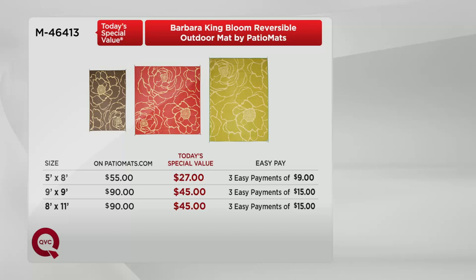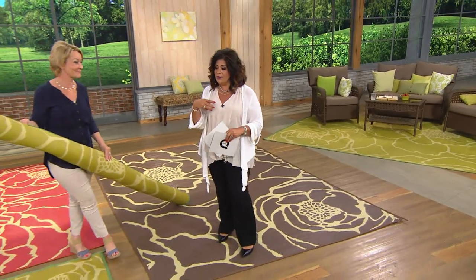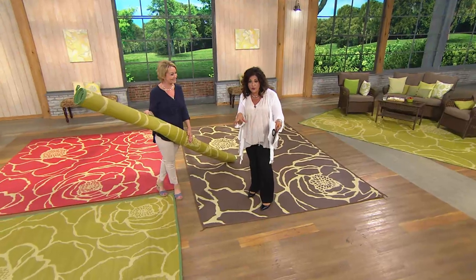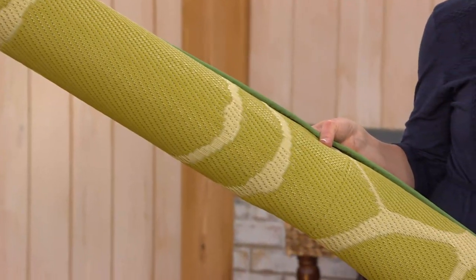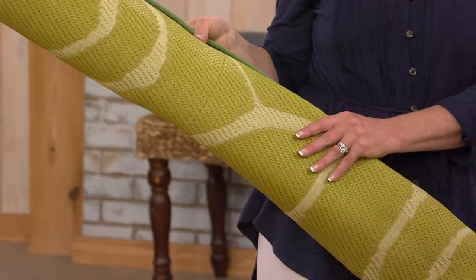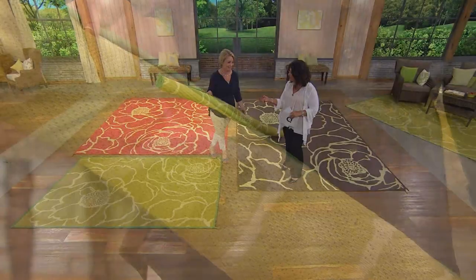Nine by nine is ninety dollars out there, forty-five here. Eight by eleven is ninety dollars out there, forty-five here — half price at QVC today. Where is it in your home? Is it a deck? A cement patio with stains you can't get clean? A little grass area? Maybe where you put the grandkids' splashy pool in the summer — you want a little comfort, a little pretty. It's very breathable too — I found that when I put mine on grass it's not a grass killer.